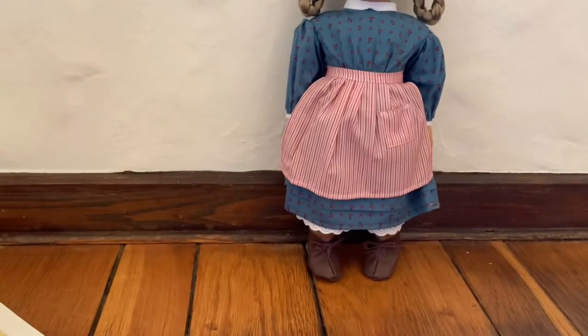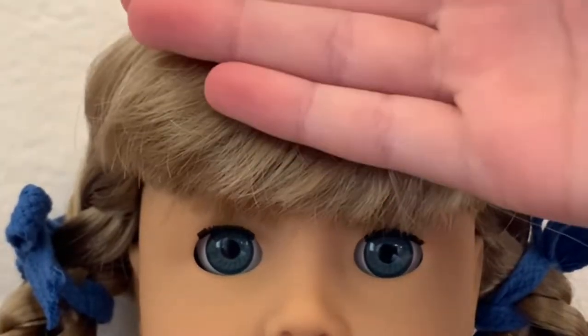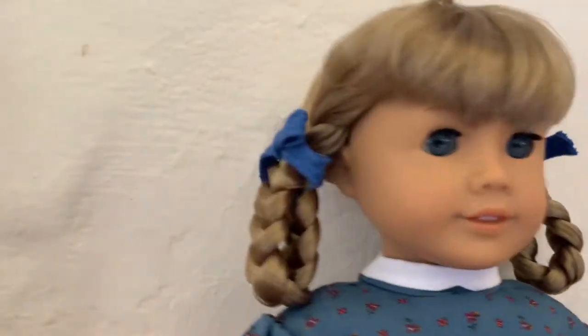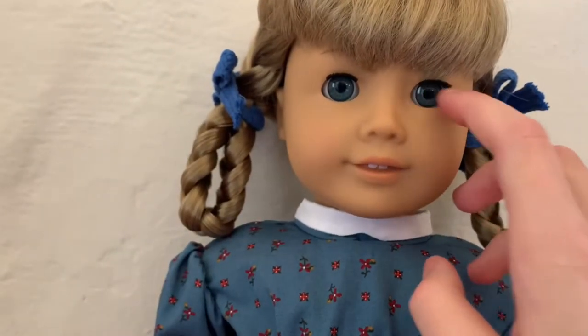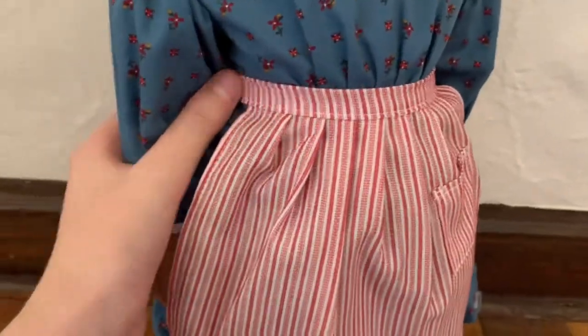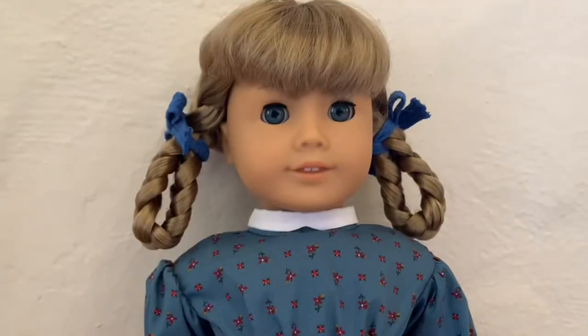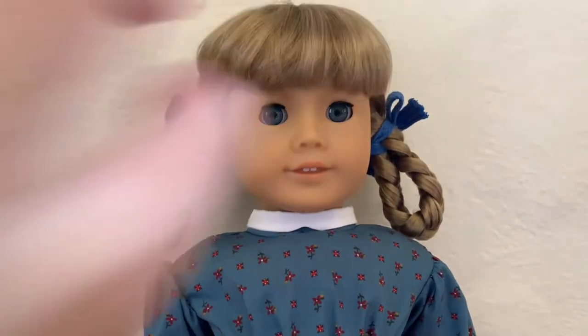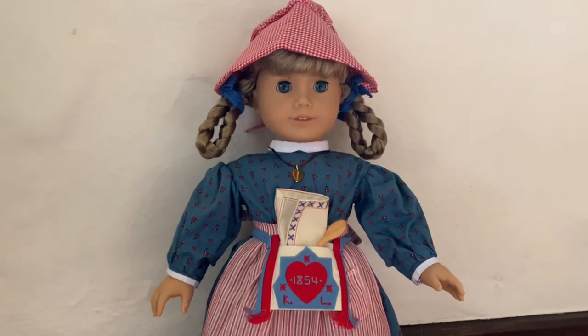Super cute! Now let's take a look at her meet outfit and her face. She has dirty blonde hair in the front with these super cute little loop braids, and she has really nice blue eyes — the classic mold. Her meet outfit has a little apron kind of thing, it's like a dress, and she has these gray braces. She also has super cute socks and adorable little shoes. I love her so much, I'm so happy I got her!